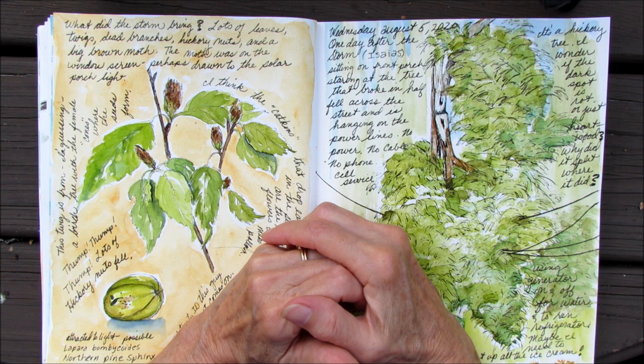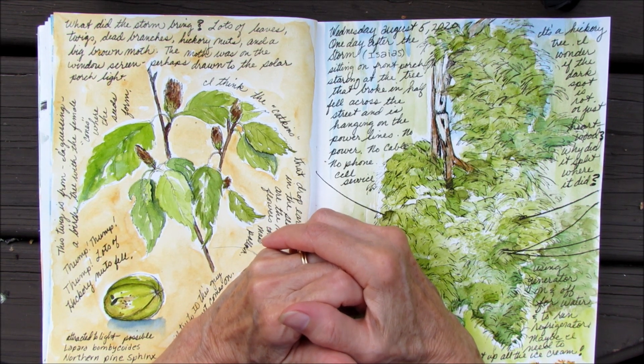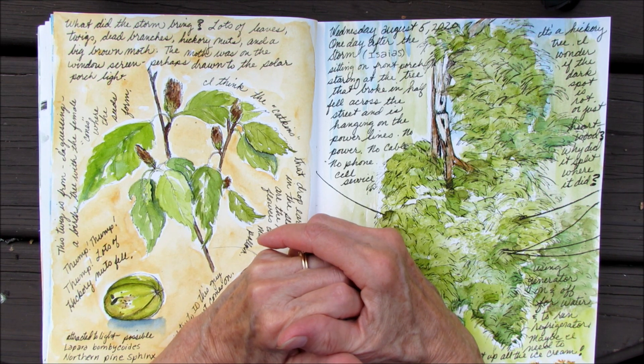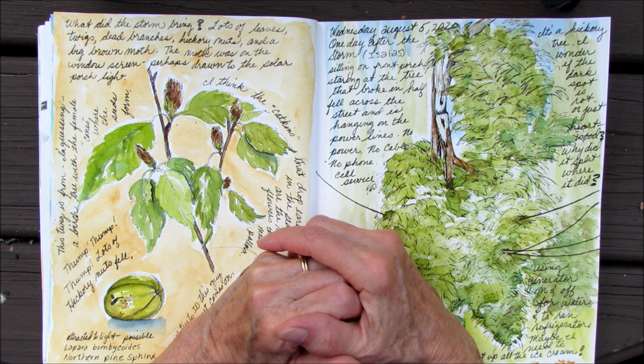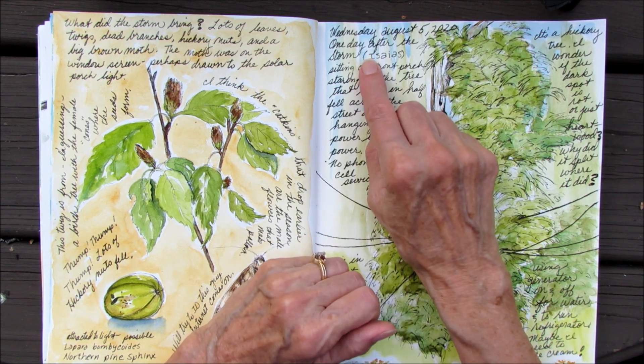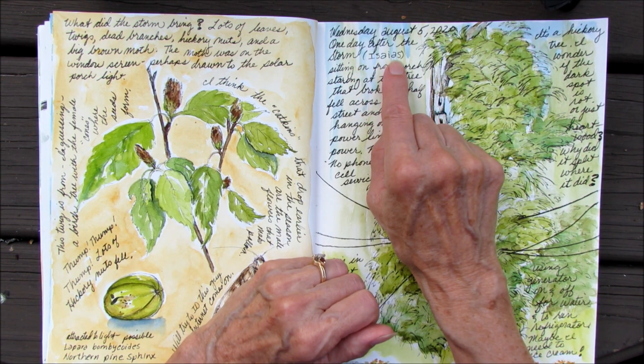Howdy! Possum Patty here and I'm nature journaling. Today I'm going to talk about this storm — you know that tropical storm that came by? You gonna make me say the name? Okay, I'll try. It's Issa, Isis, or Issa.